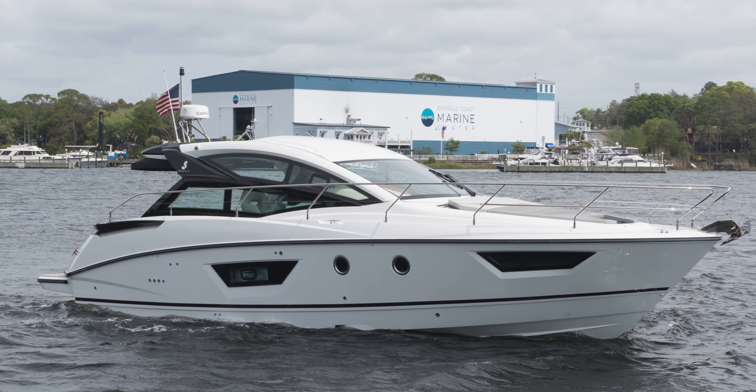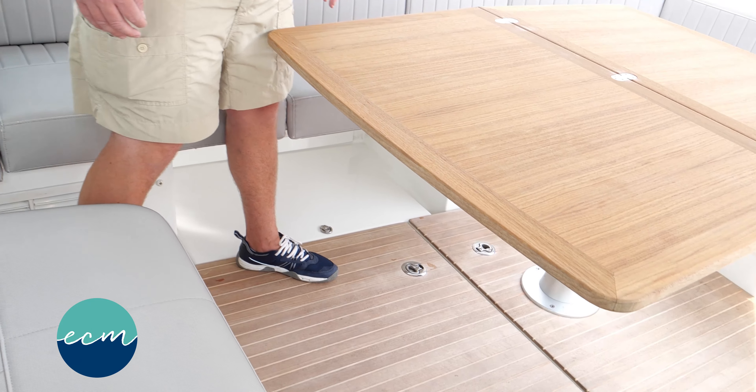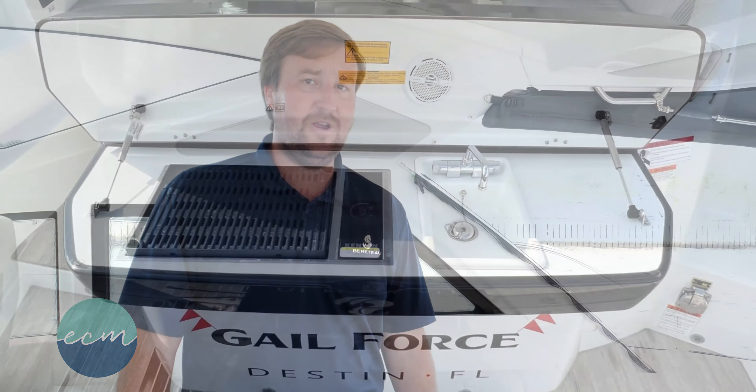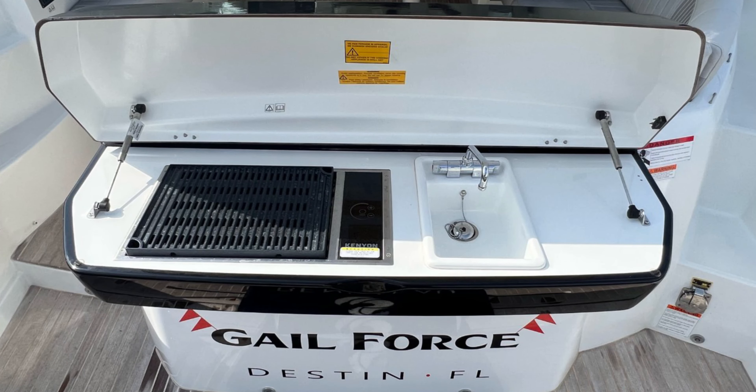We'll start here in the cockpit, where you'll notice the beautiful teak decking throughout, and we have a wraparound settee with a nice large cockpit table with a folding leaf. Underneath the black wood you see to the aft is our summer kitchen located on the twin platform, featuring a canyon grill, prep station, and sink that will satisfy the most discerning of chefs.